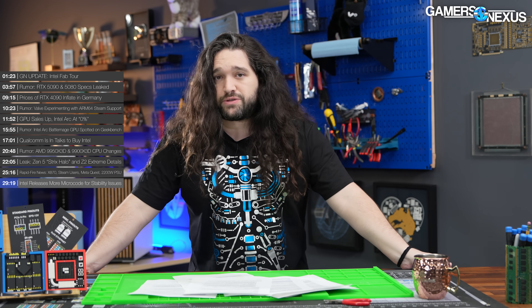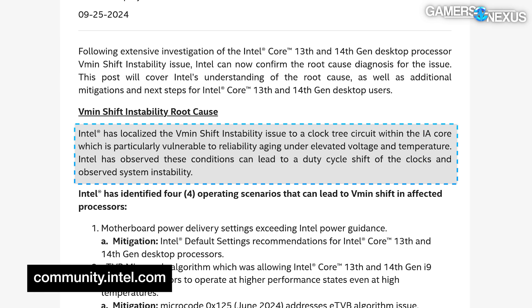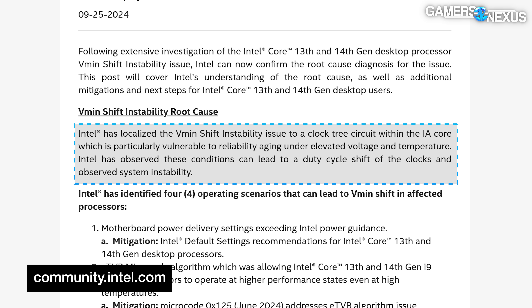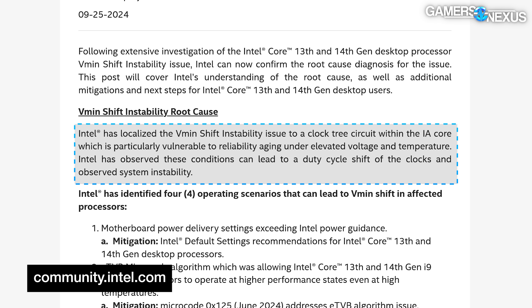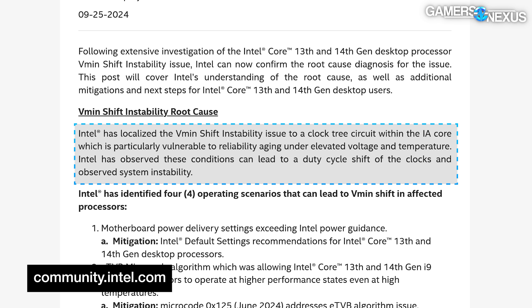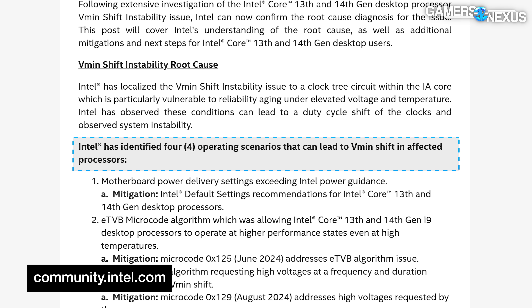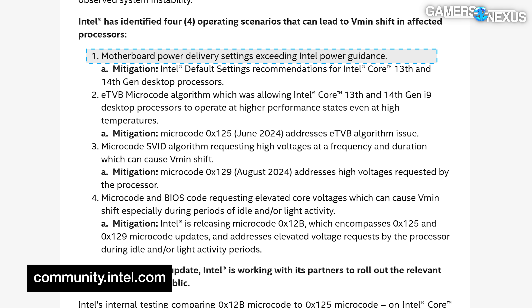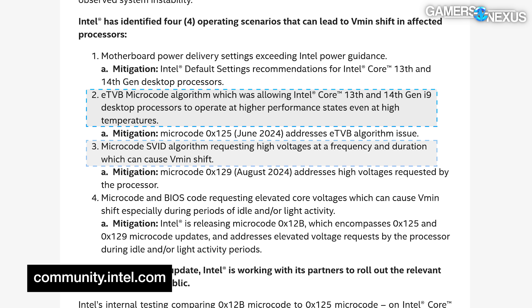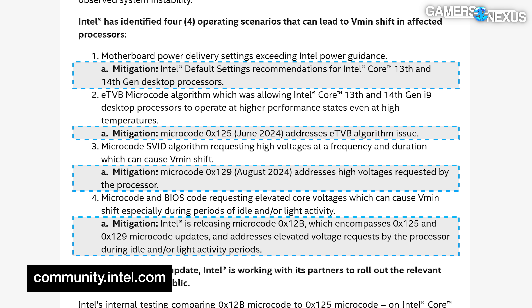Intel wrote: 'Intel has localized the Vmin shift instability issue to a clock tree circuit within the IA core, which is particularly vulnerable to reliability aging under elevated voltage and temperature. Intel has observed these conditions can lead to a duty cycle shift of the clocks and observed system instability.' They identified four operating scenarios that can lead to Vmin shift: motherboard power delivery, eTVB, microcode algorithm, microcode SVID algorithm requesting high voltages, and microcode and BIOS code requesting elevated core voltages. They've got mitigations for each listed.